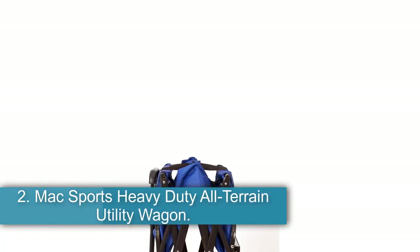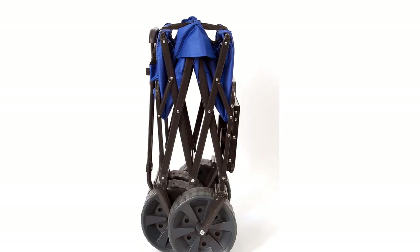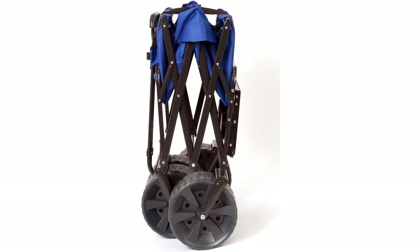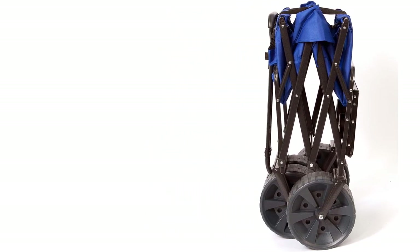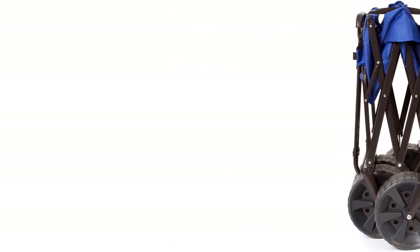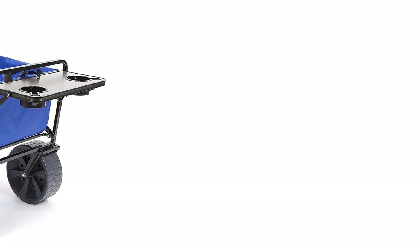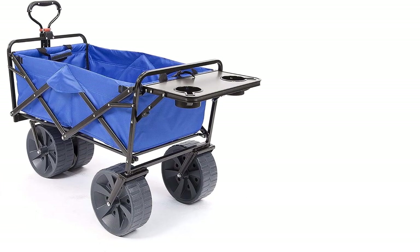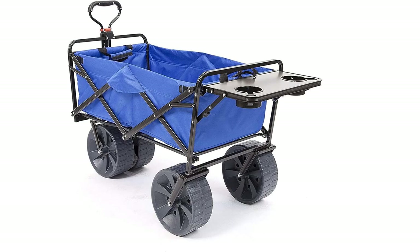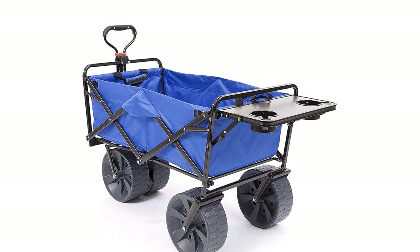Number two: the Mac Sports Heavy-Duty All-Terrain Utility Wagon. The Mac Sports Collapsible All-Terrain Utility Wagon features extra-large wheels secured to a heavy-duty frame. This cart can carry up to 150 pounds worth of tools and supplies. It has a really cool amenity: a table extension that you can use as a prep space. It is quick and easy to set up and then folds away compactly for convenient storage.